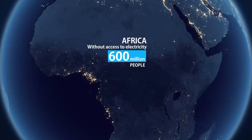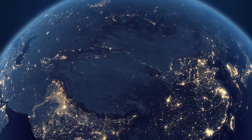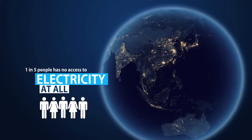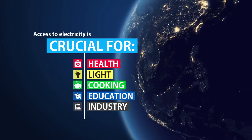Energy poverty is the world's biggest problem. In today's world, about one in five people has no access to electricity at all. Access to electricity is particularly crucial to human development in all fields of life.